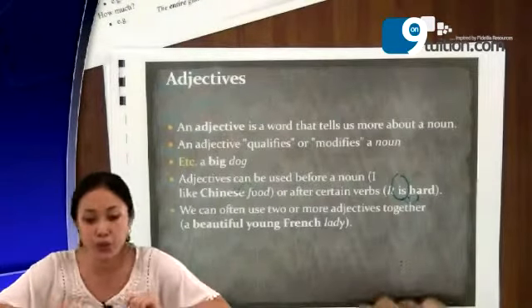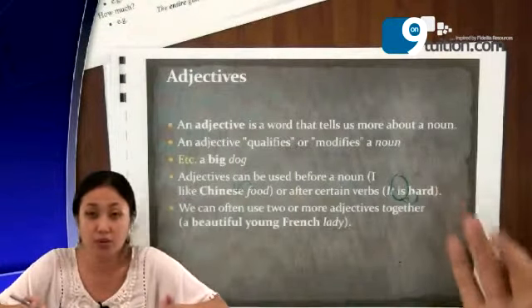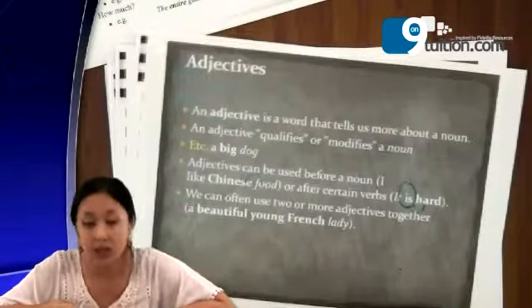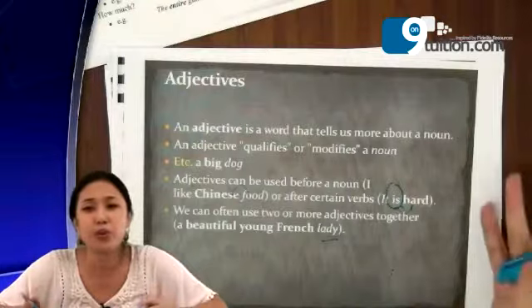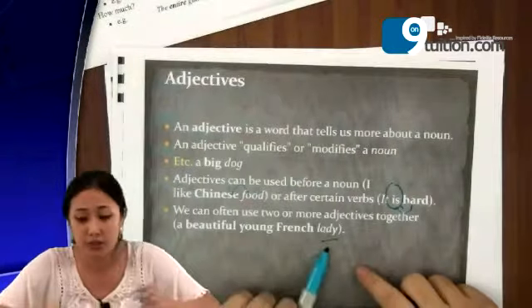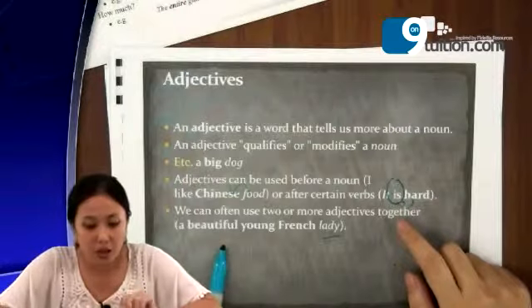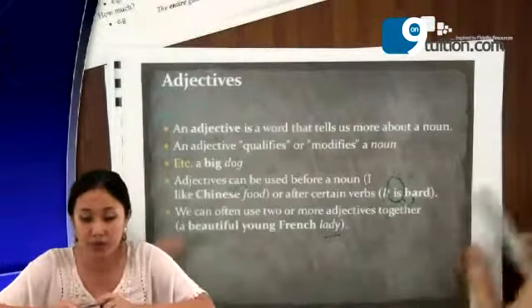We can often use two or more adjectives together. It doesn't mean you can only have one. For example, you want to say 'beautiful' — you can add more adjectives with the noun. We have 'a beautiful young French lady.' You already know that 'lady' is a noun. When you read novels, look at how they use plenty more adjectives in their sentences, describing a lady not just as 'a lady' but as 'a beautiful young French lady.' They have three adjectives here, and it is perfectly fine to use three adjectives to describe a noun.